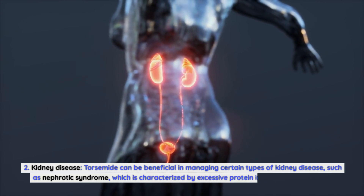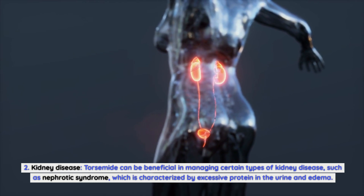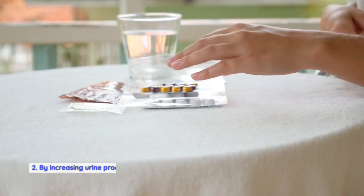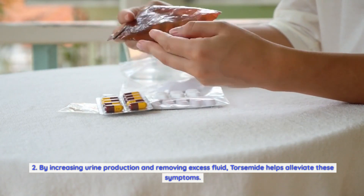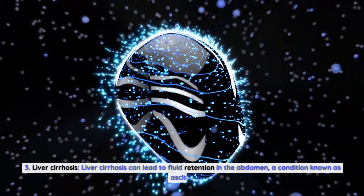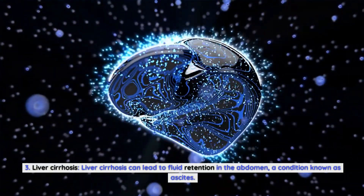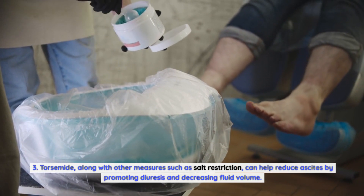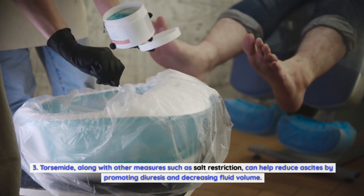Kidney disease. Torsemide can be beneficial in managing certain types of kidney disease, such as nephrotic syndrome, which is characterized by excessive protein in the urine and edema. By increasing urine production and removing excess fluid, torsemide helps alleviate these symptoms. Liver cirrhosis can lead to fluid retention in the abdomen, a condition known as ascites. Torsemide, along with other measures such as salt restriction, can help reduce ascites by promoting diuresis and decreasing fluid volume.